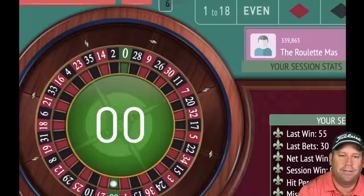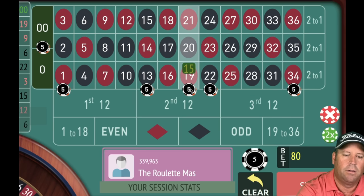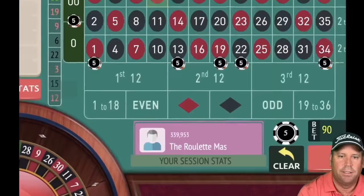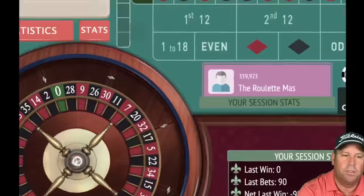Double zero — that's great! 120 win — fantastic! Since we won we increase again. We're at 90 total bet now. 12 red — loss, back to 30. We're up 30 dollars and we're going to try to go on a nice long run and then cash out.